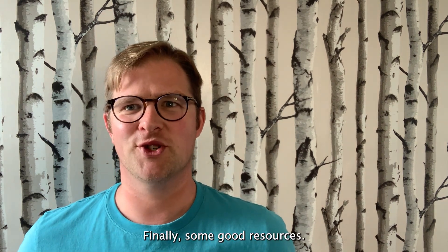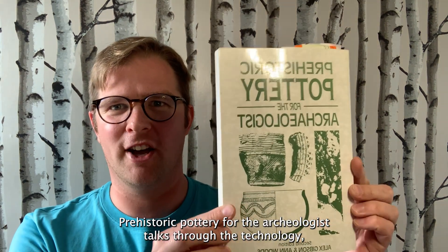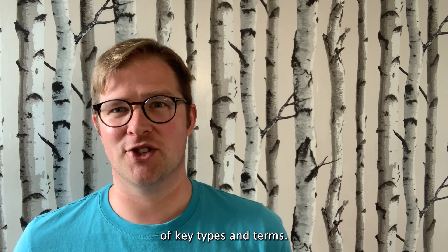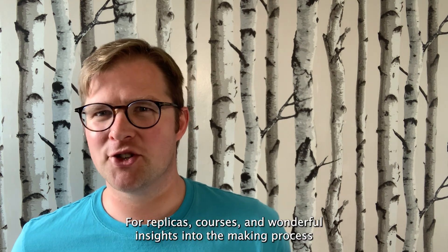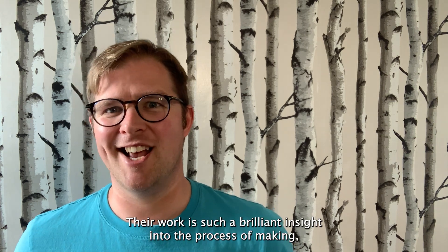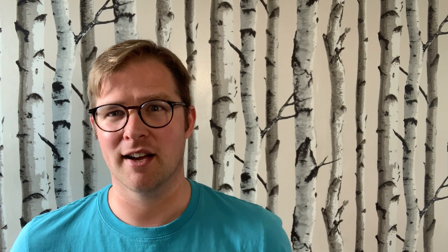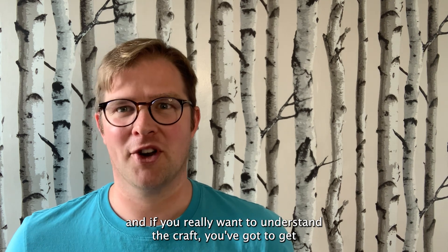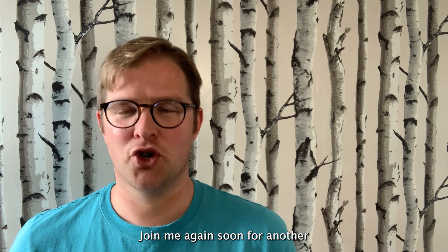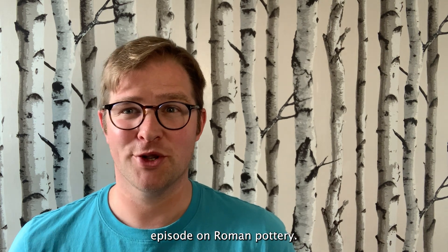Finally, some good resources. Prehistoric Pottery for the Archaeologist talks through the technology, the chronology, and has a really well illustrated dictionary of key types and terms. For replicas, courses and wonderful insights into the making process, check out the work of Graham Taylor and Sarah Lord at Potted History. Their work is such a brilliant insight into the process of making, and if you really want to understand the craft, you've got to get under the skin of the potter. Join me again soon for another episode on Roman pottery.